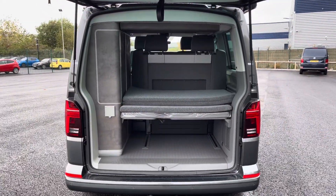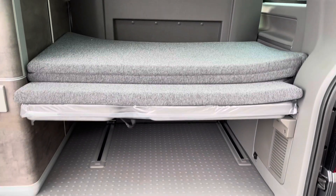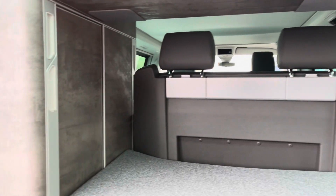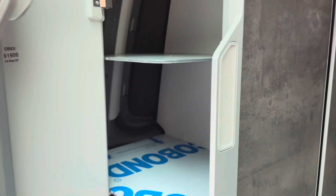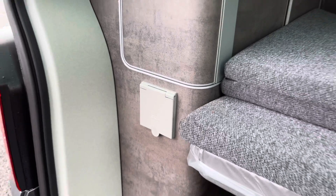Opening up this rear tailgate to reveal the rear interior, you do have plenty of load space underneath that folded up comfort mattress, and you also have overhead storage just behind these folding headrests — this also contains two of the eight speakers within the vehicle. To the left here is a deep shelved unit giving you plenty of storage, and just below there you also have your shower head.